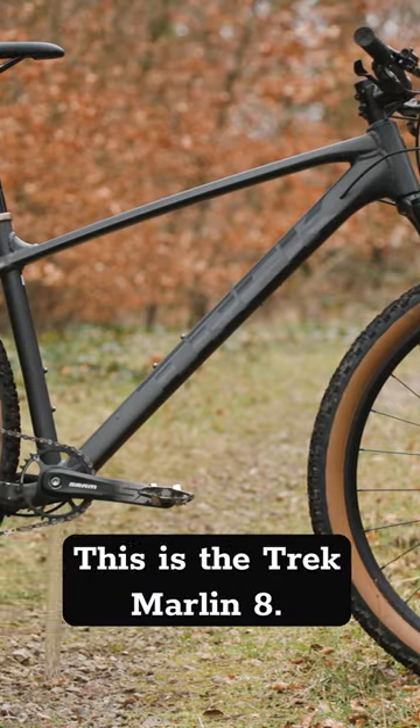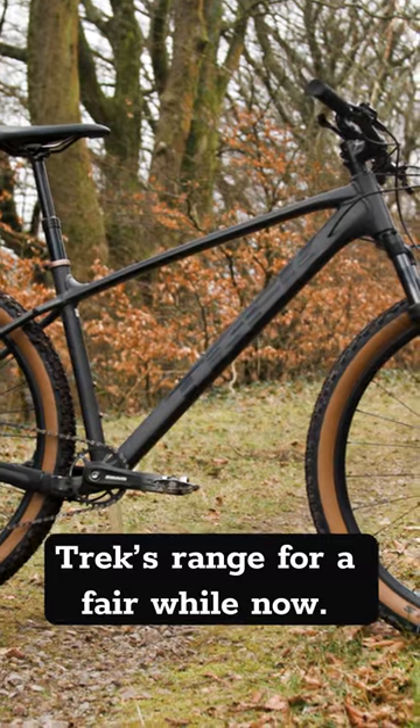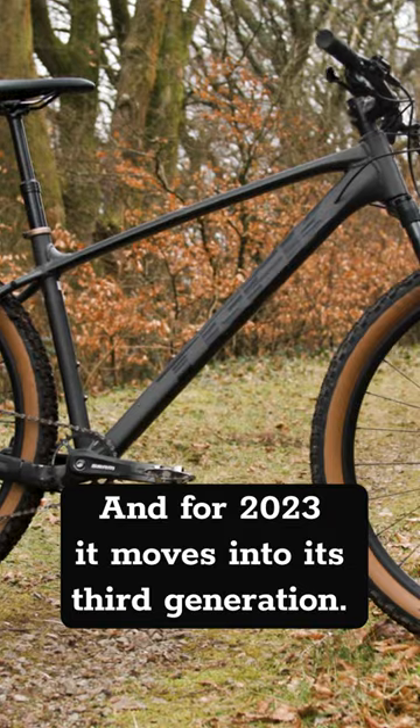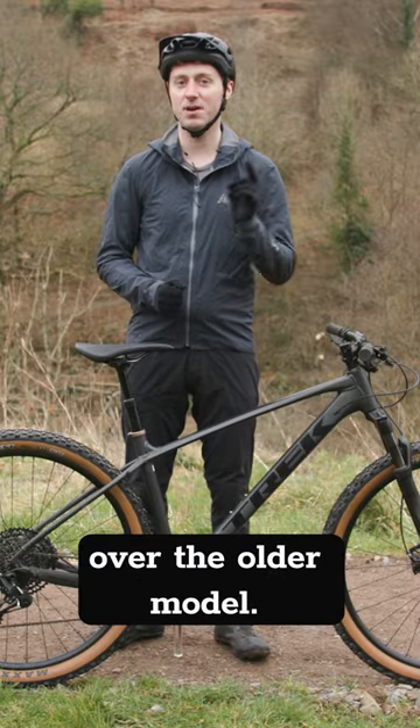This is the Trek Marlin 8, a bike which has been a stalwart of Trek's range for a fair while now, and for 2023 it moves into its third generation. This brings a brand new frame with a number of changes over the older model.